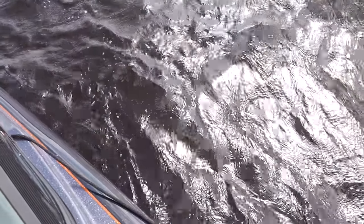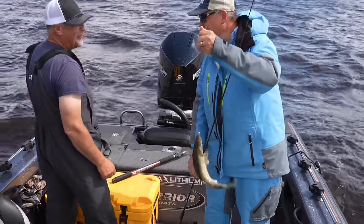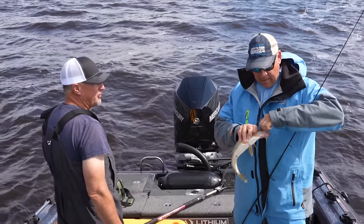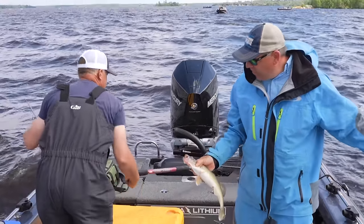That is a good one. Nice fish to swing it. Now you're basically staying pretty simple, just vertical jigging over the side of the boat. I'm using frozen emerald shiners and jigging right over the side of the boat.